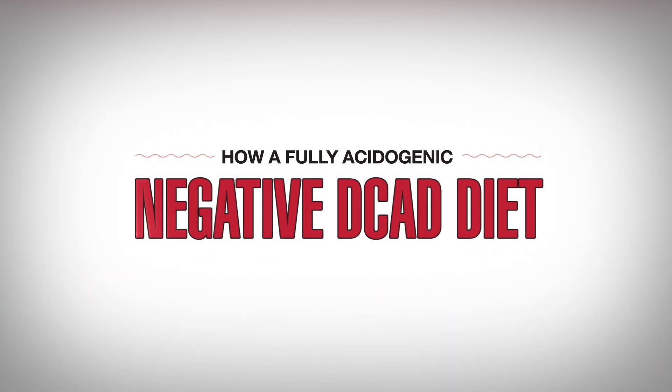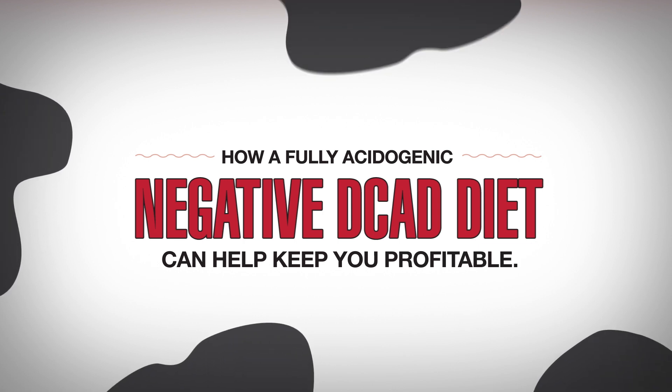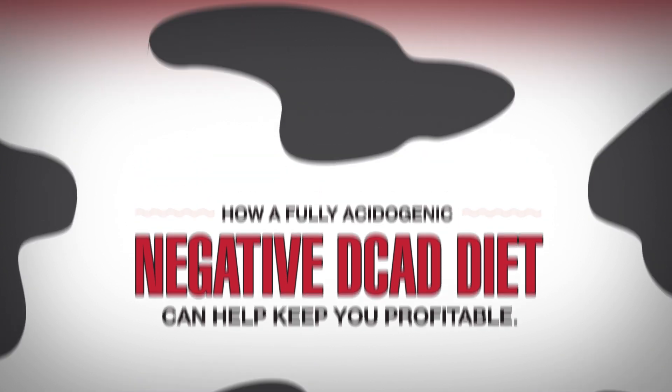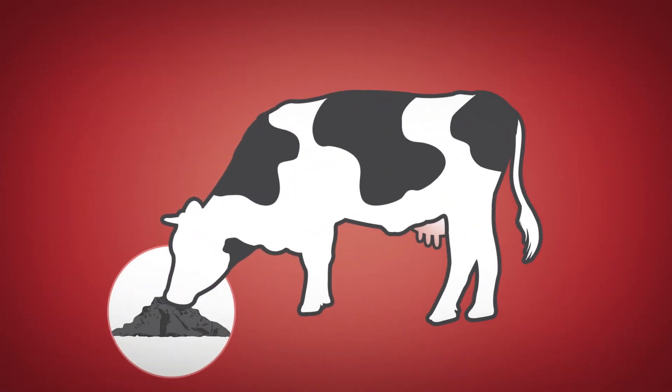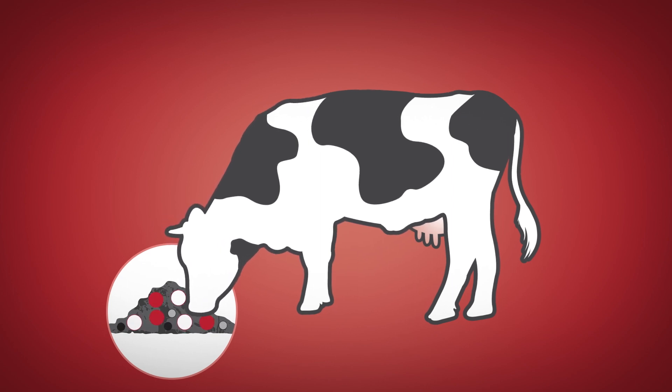Preparing your cows for a profitable lactation starts with decisions regarding dry cow feeding and management, and none more important than how you feed and manage your pre-partum transition cows. As part of this decision, one critical area to focus on is prevention of hypocalcemia, and it all starts here at feeding time.